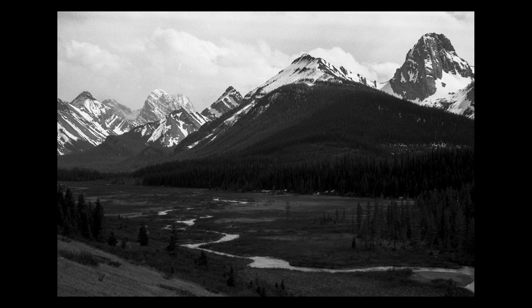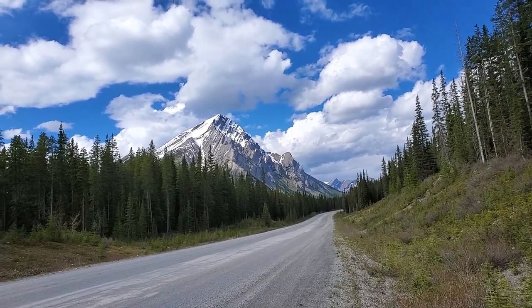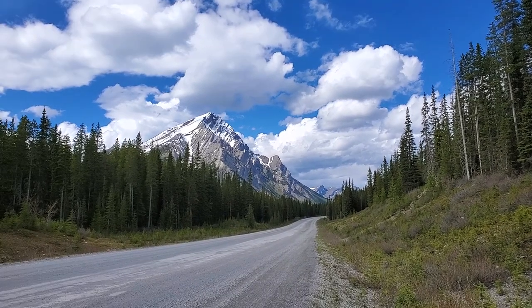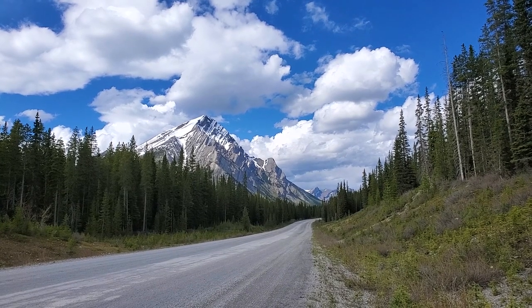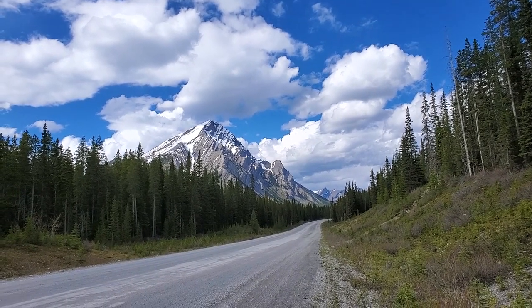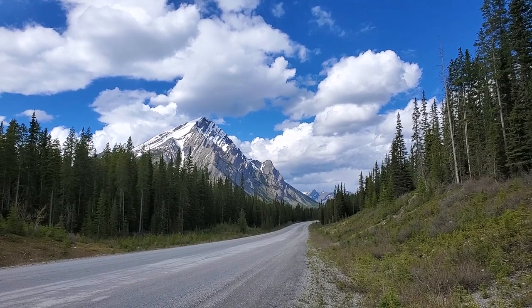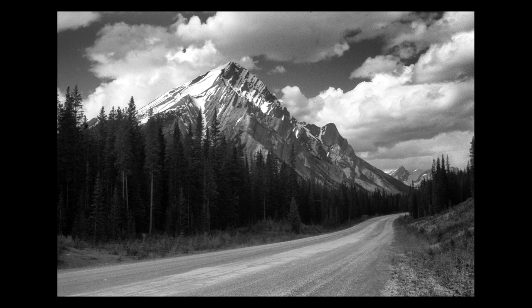I'm gonna do a photo here using the road as the foreground subject and the mountain in the background. Check these clouds out — pretty awesome. I'm gonna take two shots: one standard with the Summicron 50, and then I'll put a two-stop red filter on it because these clouds look awesome. That mountain is much closer than it appears through my phone, which is about 24mm. The first shot is with the red filter on, and you can see it really pulls out the white clouds in the blue sky.